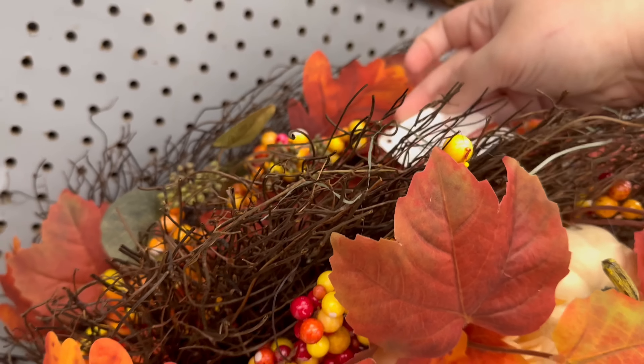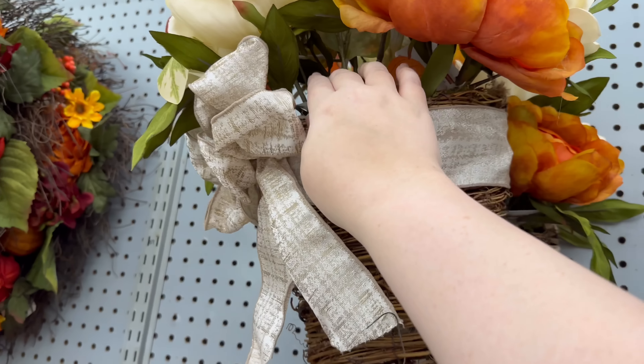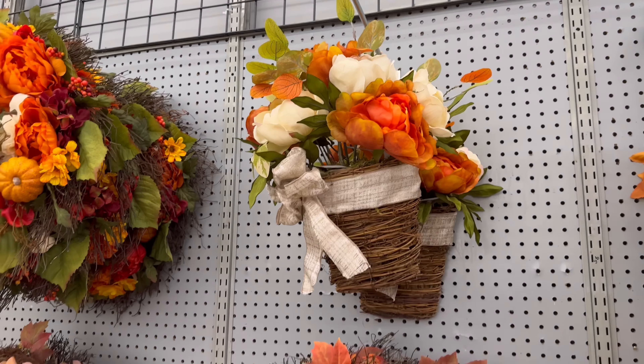These are $89.99. And $59.99 for that hanging basket with the florals.